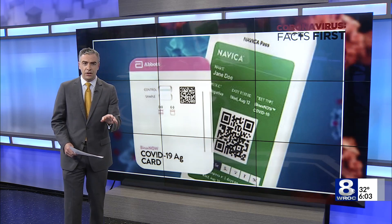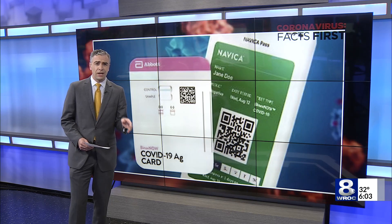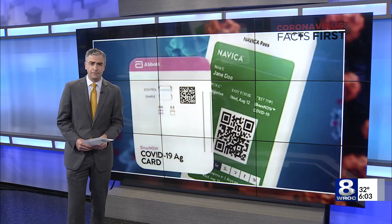In a statement today, the New York State Department of Health said: if positives are found in schools, contact tracing will help identify cases in the community, and additional actions can be taken to prevent further spread.